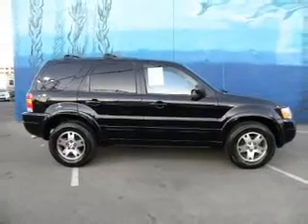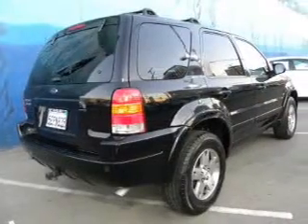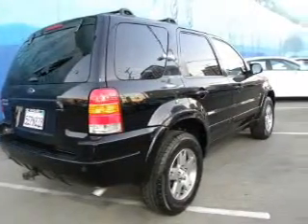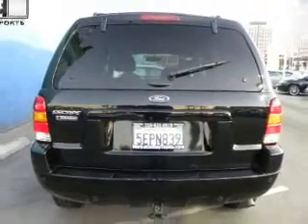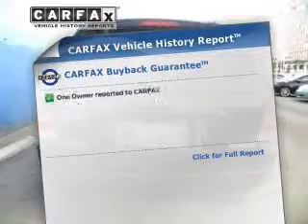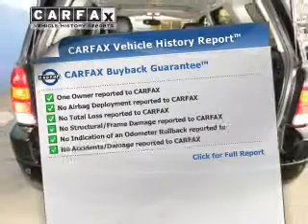Stand out from the crowd with premium wheels. The anti-lock braking system will help deliver you safely to your destination. Heated seats offer comfort in cold weather. The sunroof lets fresh air in. Rest easy knowing this vehicle comes with a Carfax Vehicle History Report from Carfax,